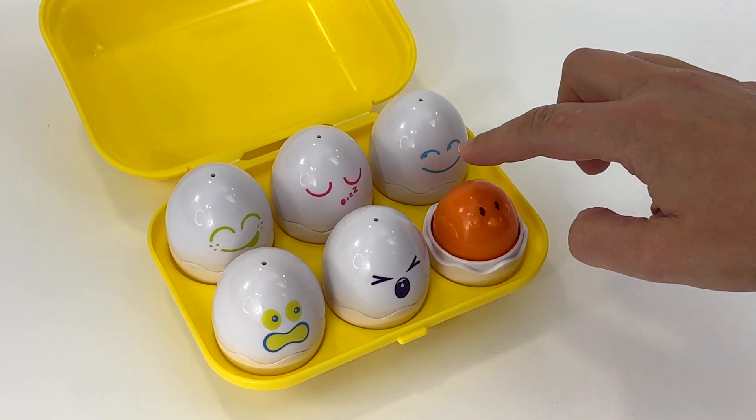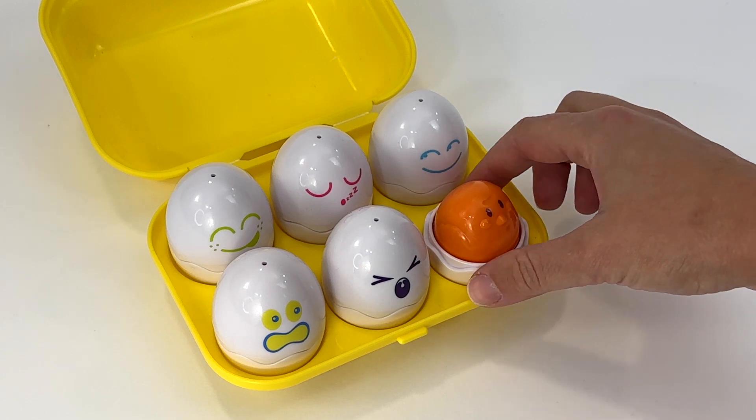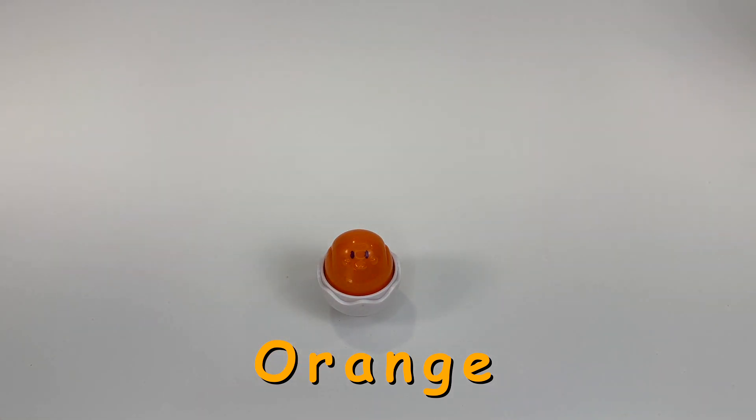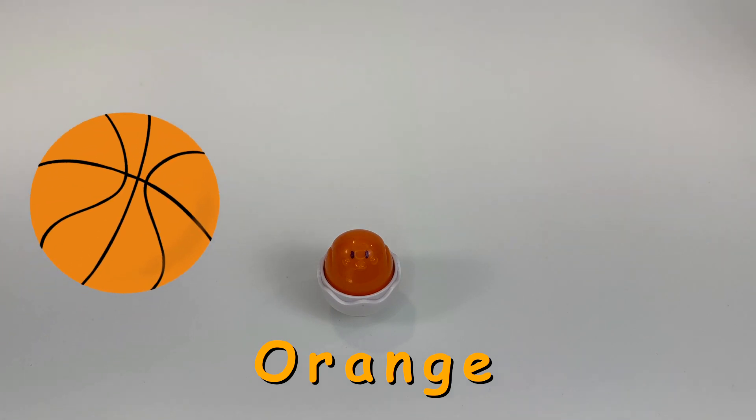Look. This one squeaks when you push it. This egg is orange. Let's see if we can think of some other things that are orange. A basketball is orange. Basketballs bounce.